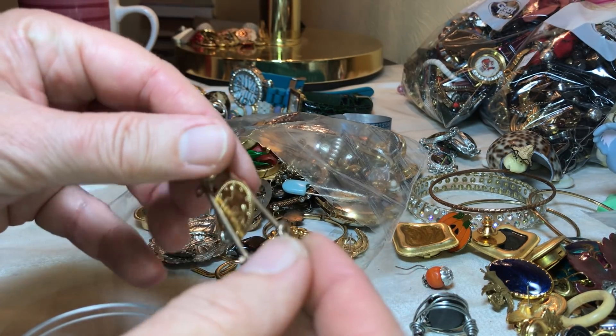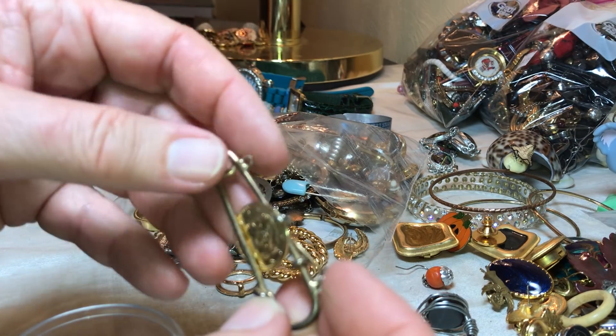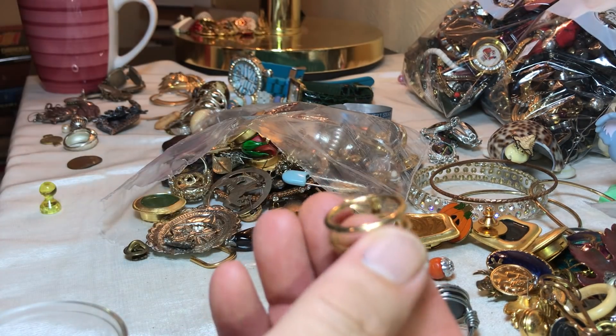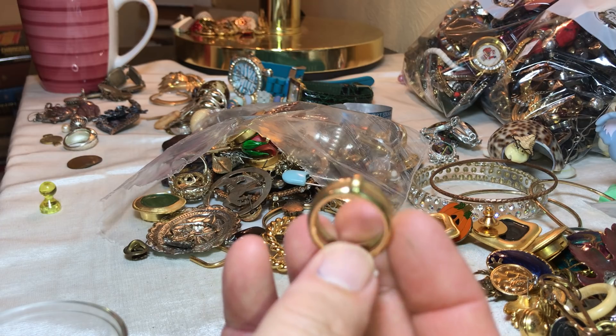Here's a brooch with fake money — very thin. This looks like it would be something for a scarf, I think.